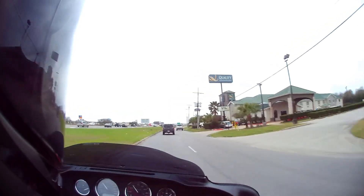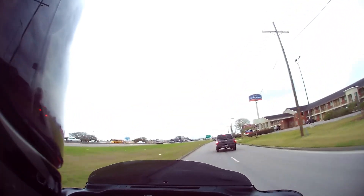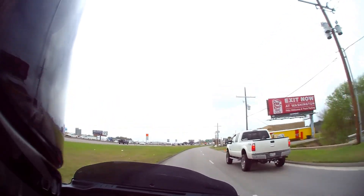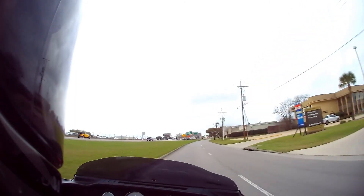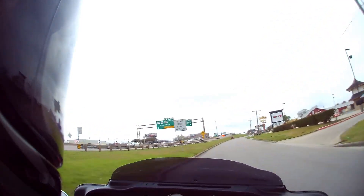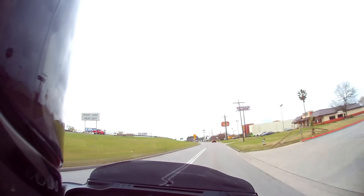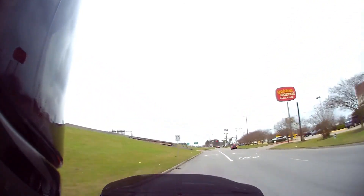Alright, the thousand-mile service is done. Four thousand miles later we'll do the second break-in service, and then after that it'll be just every five thousand miles. While it's under warranty — for the next two years — I'll be getting everything done at the dealership. It's kind of pricey that way, but there's no question if anything happens; having all the service done by factory-authorized certified technicians should make getting anything covered straightforward.